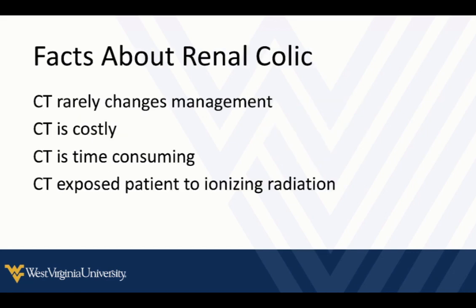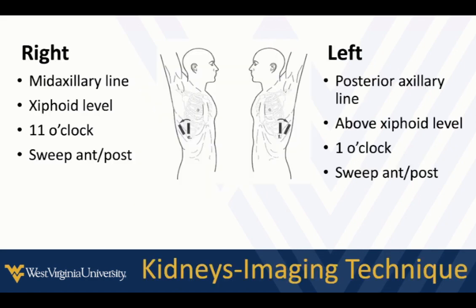A few facts about renal colic — mostly for emergency department folks. CT rarely changes management, increases cost, is time-consuming and can slow down a busy department, and is associated with ionizing radiation. Even with lower doses, that exposure is cumulative. Using point-of-care ultrasound has been demonstrated in the literature to decrease CT use for renal colic and flank pain patients without a negative impact on patient outcomes.